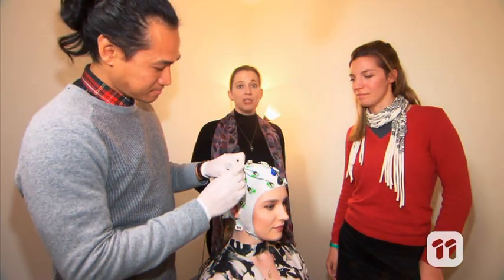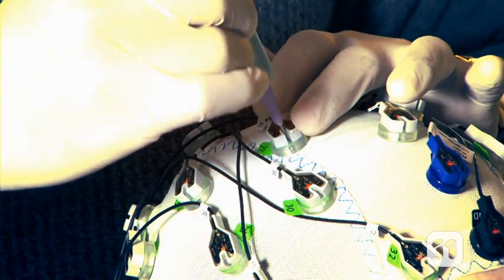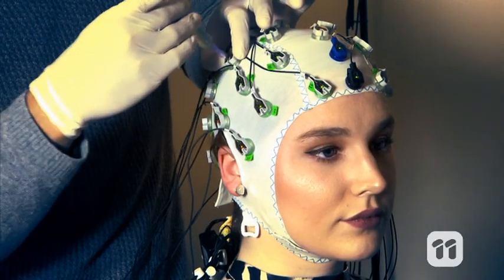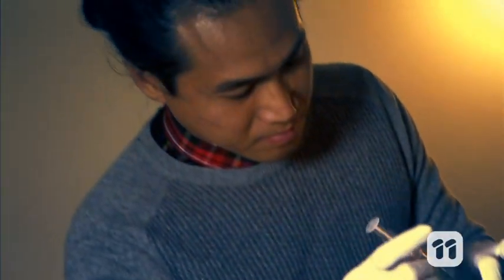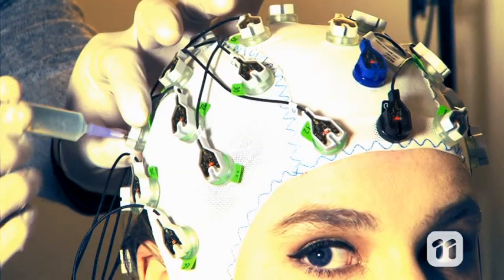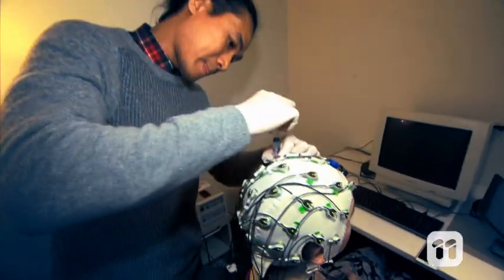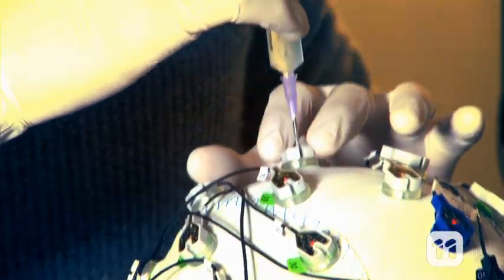But this portable EEG is changing the way we study the brain. This device combines a traditional EEG with an accelerometer which shows us when a person is moving. This can help us to understand EEG signals that are caused by movement, so we know which signals to pay attention to and which ones to ignore.